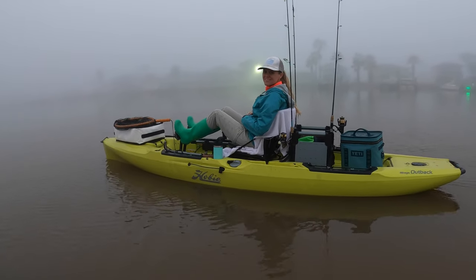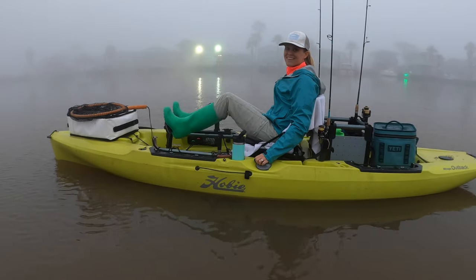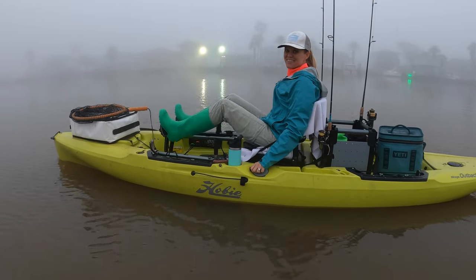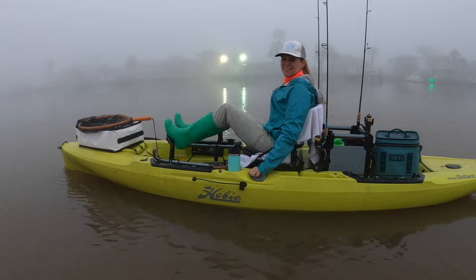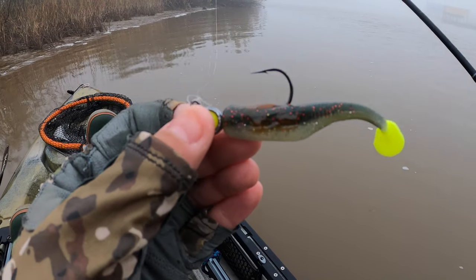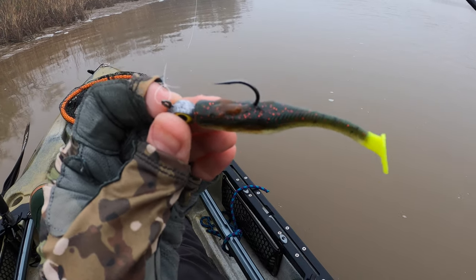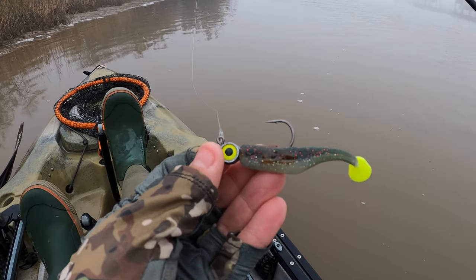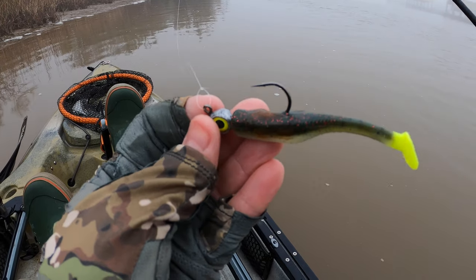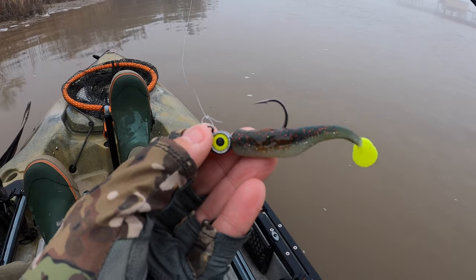Good morning everyone, we're back out on the coast, we're in Sargent today and it's quite foggy. Maggie, you ready to catch some fish? Yeah, alright let's do this! Today I'm using this little Down South Burner Shad — you'll blow through these because they tear real easily, but I kind of like how short they are. And got a trout eye Strike Fishing hook.